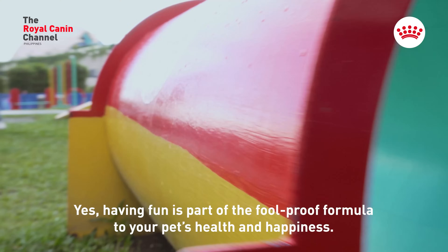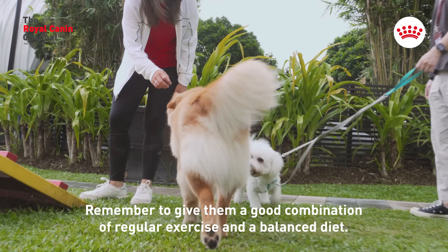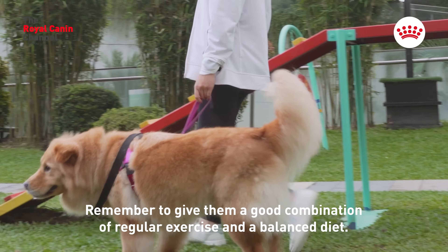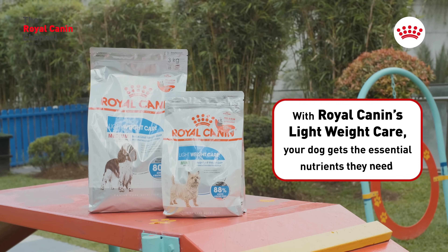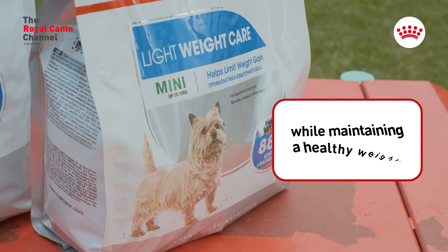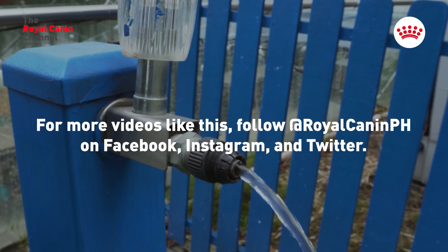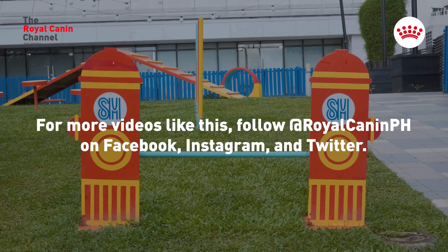Having fun is part of the foolproof formula to your pet's health and happiness. Remember to give them a good combination of regular exercise and a balanced diet. With Royal Canin's Lightweight Care, your dog gets the essential nutrients they need while maintaining a healthy weight. For more videos like this, follow Royal Canin PH on Facebook, Instagram, and Twitter.